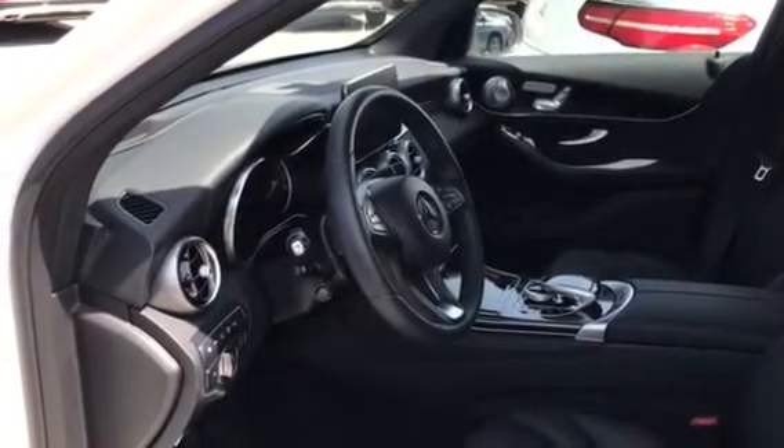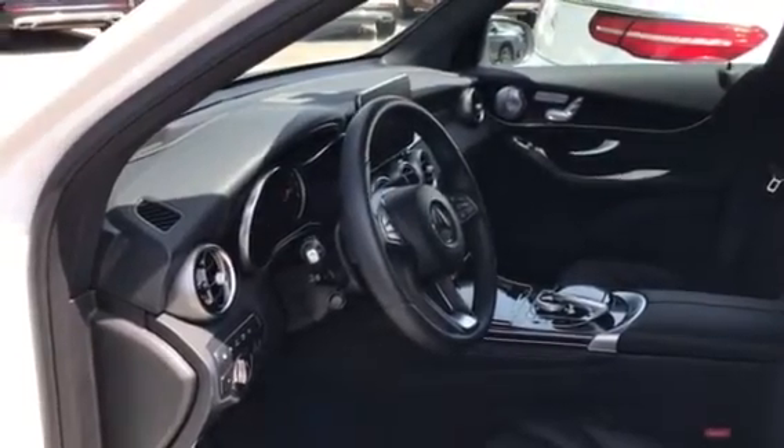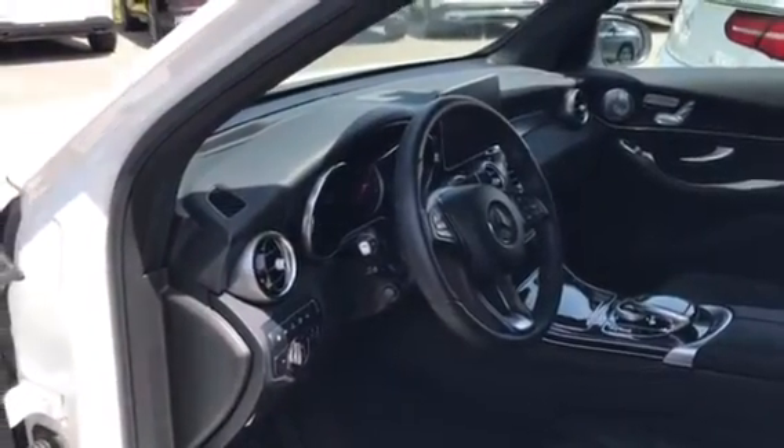Hi, Steve and Kathy. I wanted to give you a quick video walk around of the GLC courtesy car we've been talking about. This is the one with Distronic and many, many options.